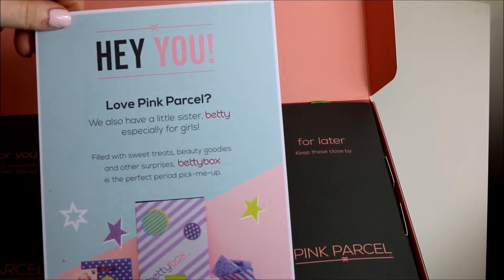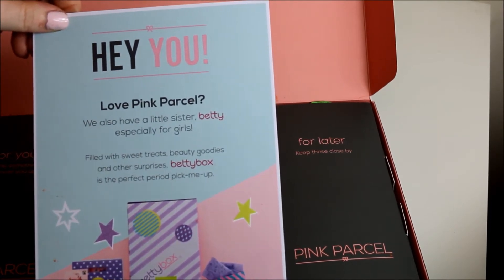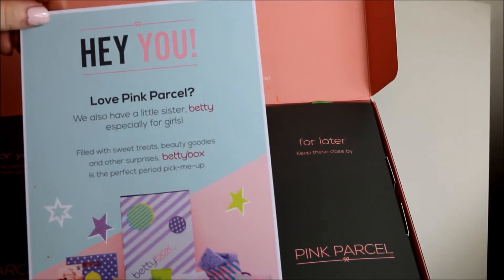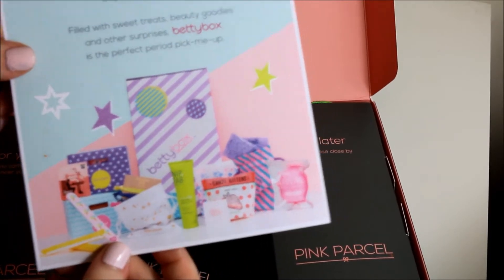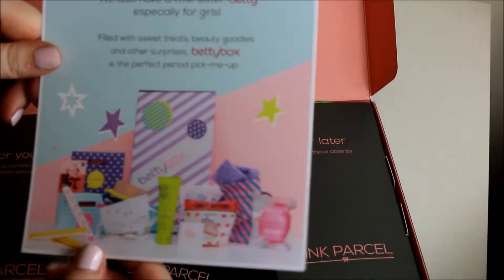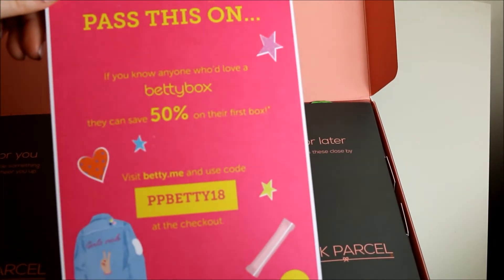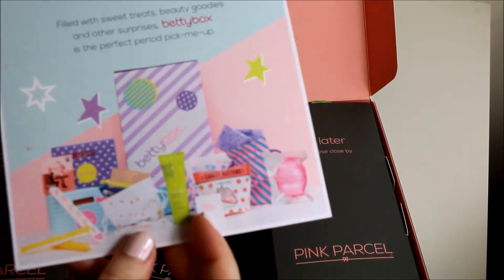Then there's a leaflet: 'Hey, you love Pink Parcel - we have a little sister, Betty. It's special for girls, filled with sweet treats, beauty goodies and other surprises. Betty Box is the perfect period pick-me-up.' That looks cute. I'm not a teenager but I may buy that. It's 50% off if you want to try it with code PPBetty18. I may try that just so I can get the goodies.